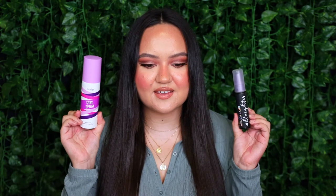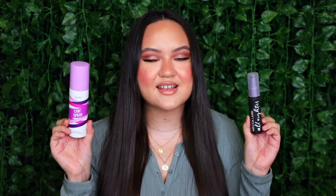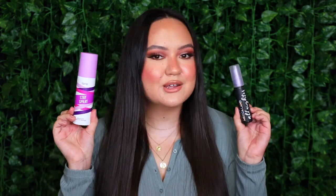Finally, we have setting sprays. I've got two to talk about: the Urban Decay All Nighter Setting Spray in the Summer Solstice scent and the Tarte Stay Spray Setting Spray. I love both — they make my makeup last a long time without making me greasy or oily, and I love the smell of both. The mist is a little better on the Tarte, but the Urban Decay may have a slightly stronger hold. Depending on what you want, I recommend them both.